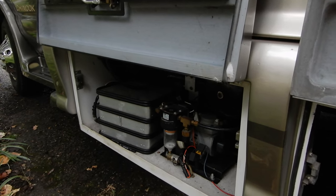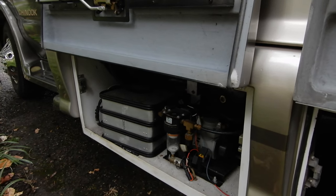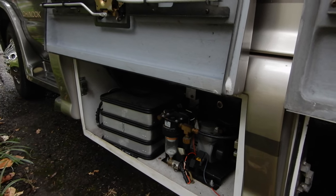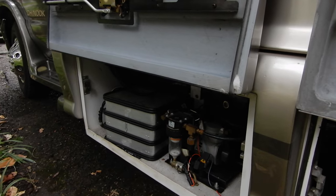Out of all the storage space, the motorhome itself is using two-thirds, and we have only one-third which is available to us — the passengers or the driver.